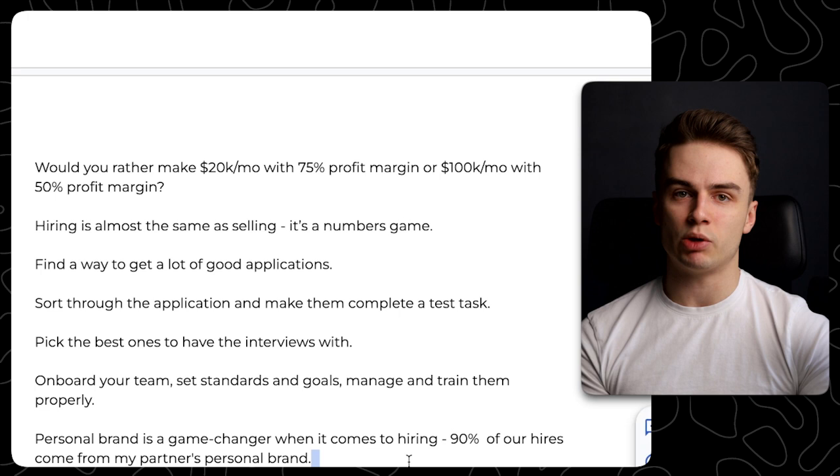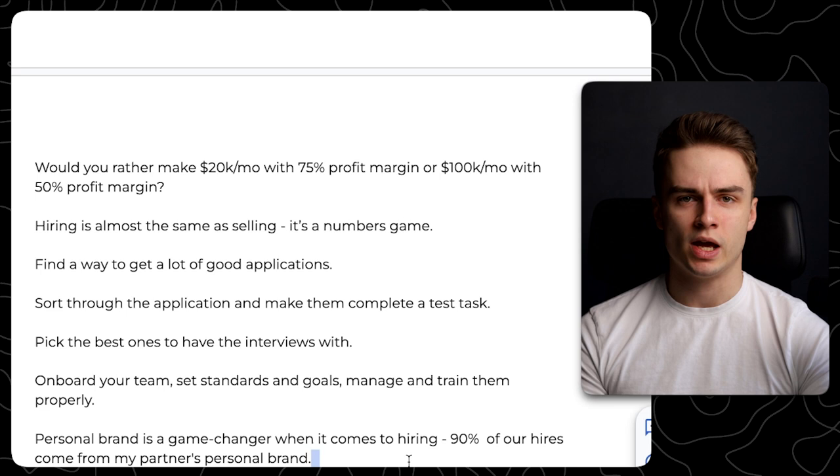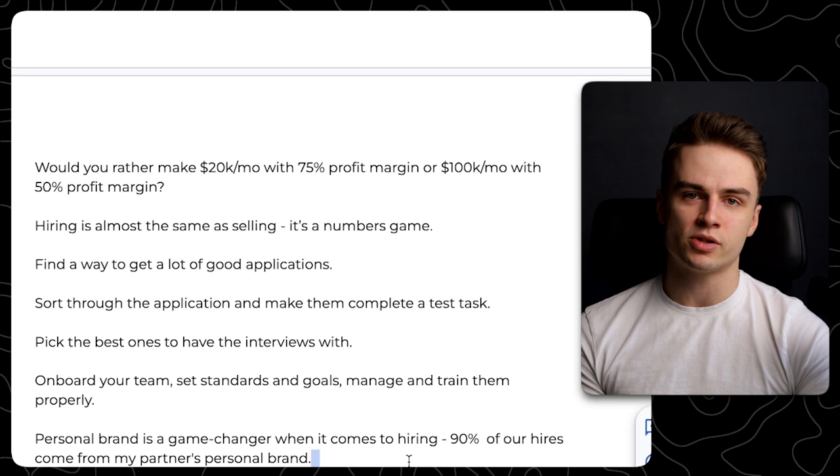Once you onboard your team, set standards and goals and manage and train them properly. You've got to spend some time with them to make sure they work out. Personal brand is a game changer for hiring too. My partner has his own YouTube channel in the finance niche in Poland — and whenever we need someone for the agency, he just creates a post or mentions it in a video, and we have a full inbox of applicants for pretty much every position. We attract amazing people who are great culture fits just because of that personal brand.